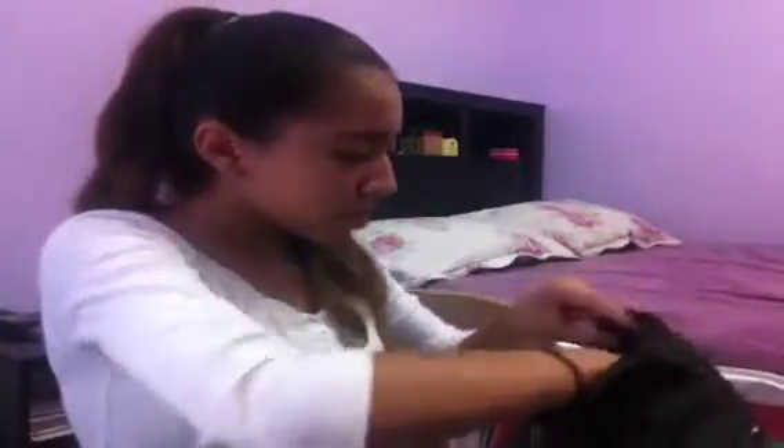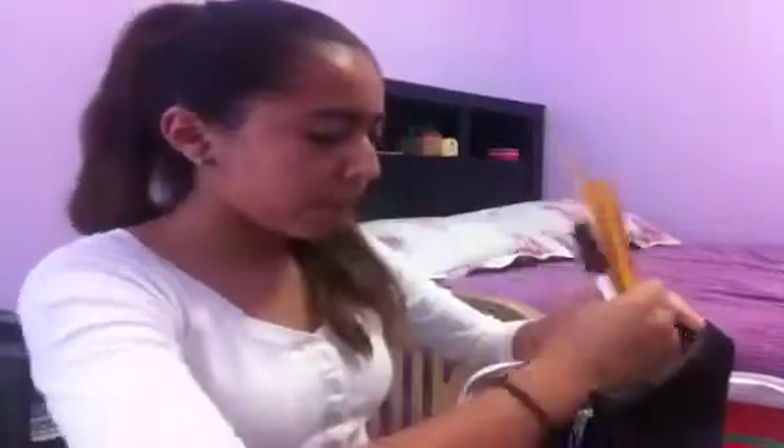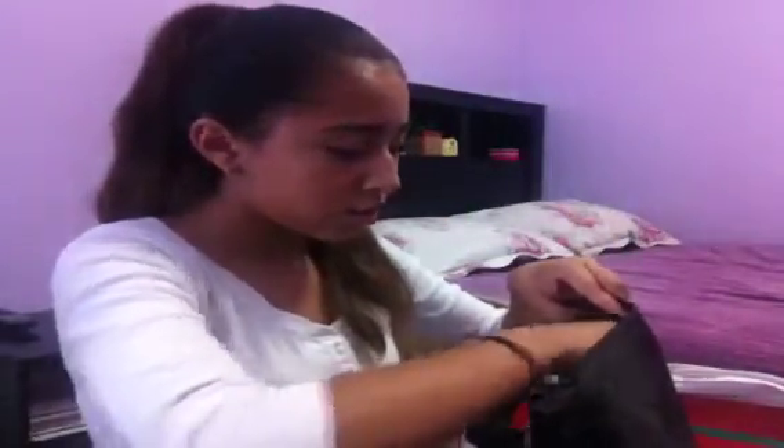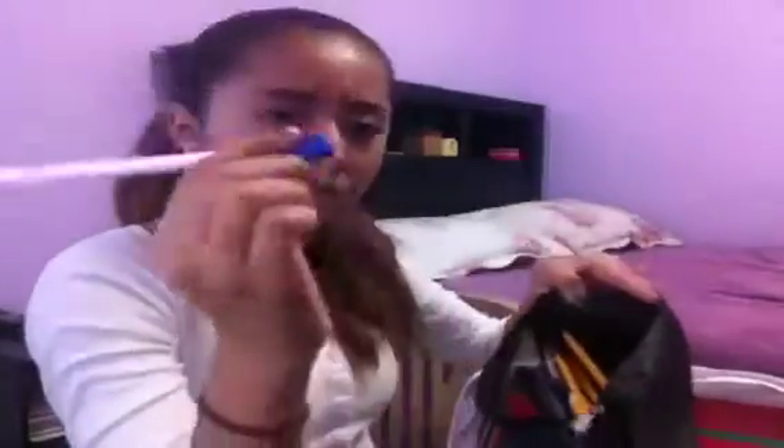Then I have a blue mini sharpener because you never know when you need to sharpen your pencils. And then I have five pencils because we only need five. Then I have blue and black pens — I only have two of each.